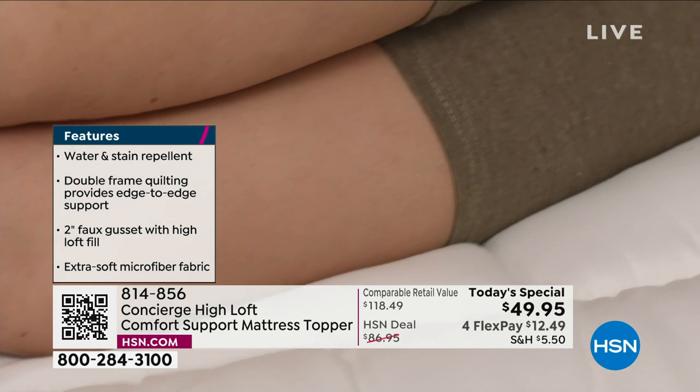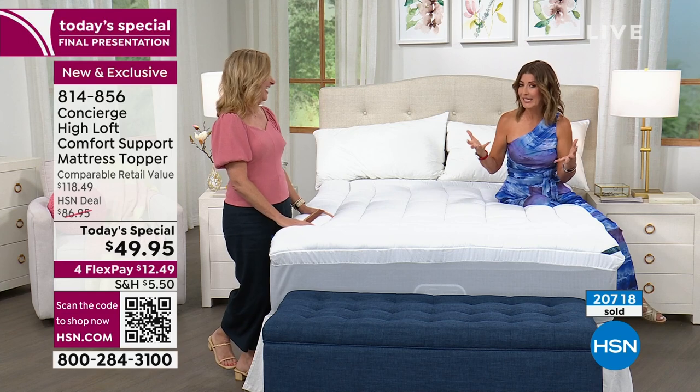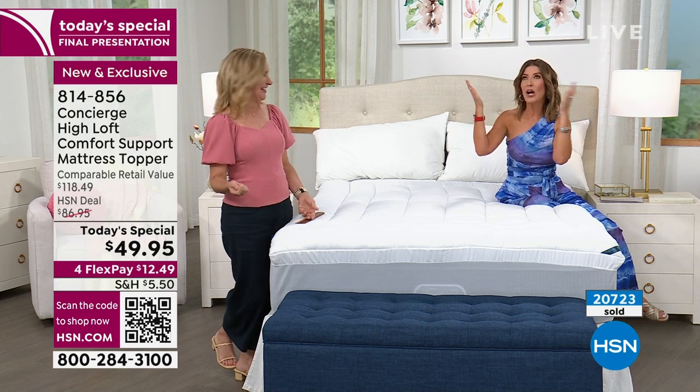That's the experience you're going to get with Concierge. Updates are coming every few moments — we've already sold 20,000 of these. It's our final presentation and we have around 4,000 left, mostly in queen and king — luckily those are our most popular sizes. California King just sold out. It's been the same price across all sizes, but if you look for these features anywhere else, you'll easily spend over $100 — $118 is our estimated retail. You won't get all these features under $50.